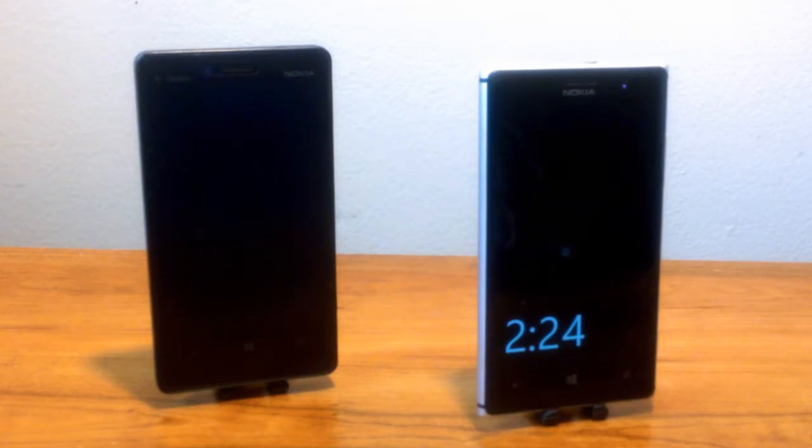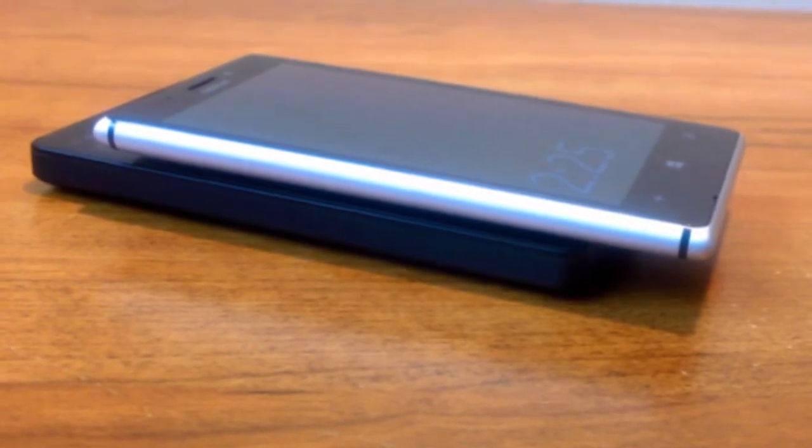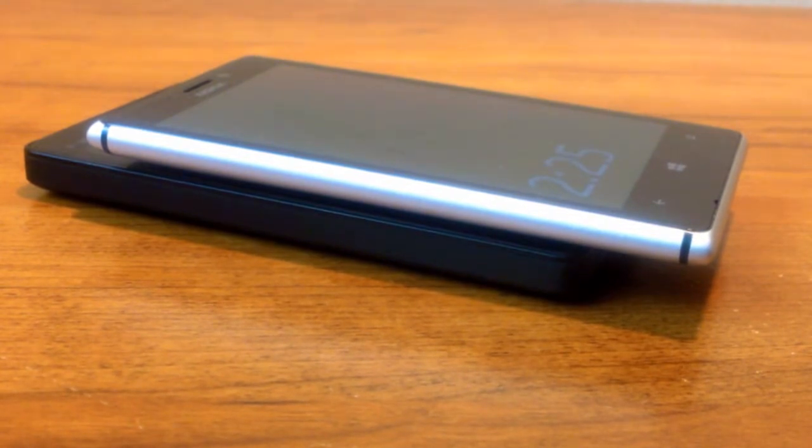Even though the Lumia 925 is thin and sexy, it weighs about 5 ounces compared to the lightweight Lumia 810 that comes in at about 4 ounces. They are both light and easy and lightweight to carry around with you in your pockets — skinny jeans or whatever pants you have on.